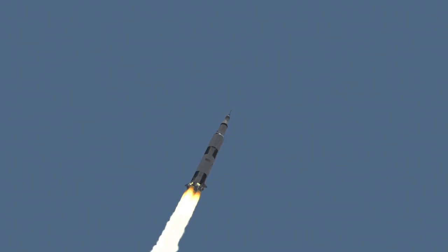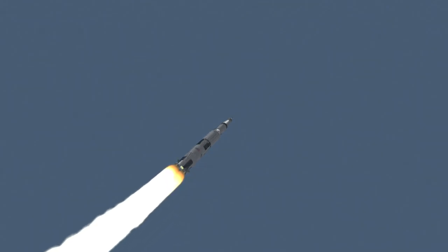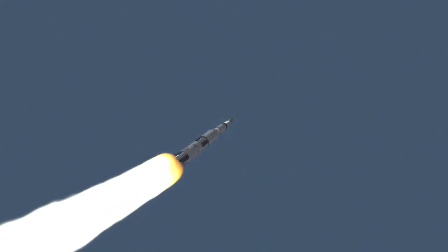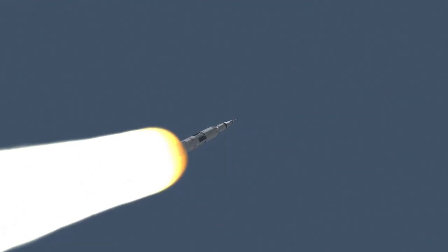Altitude 2 miles. Downrange 1 mile, altitude 3, 4 miles now. Velocity 2,195 feet per second. We're through the region of maximum dynamic pressure now.